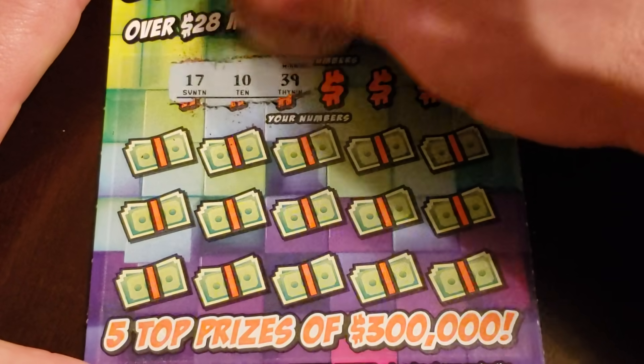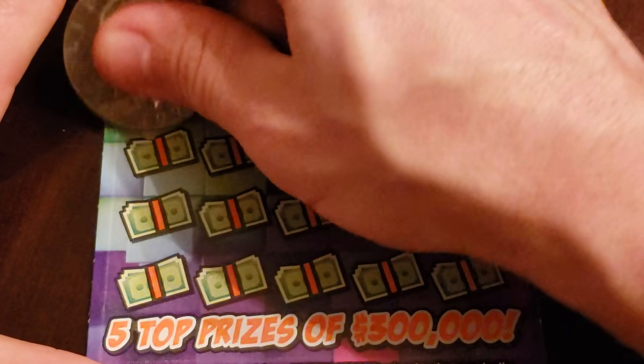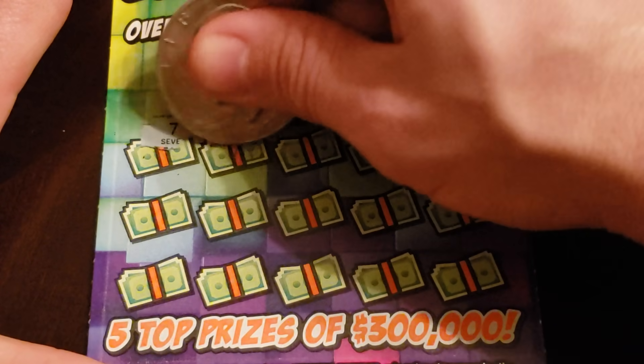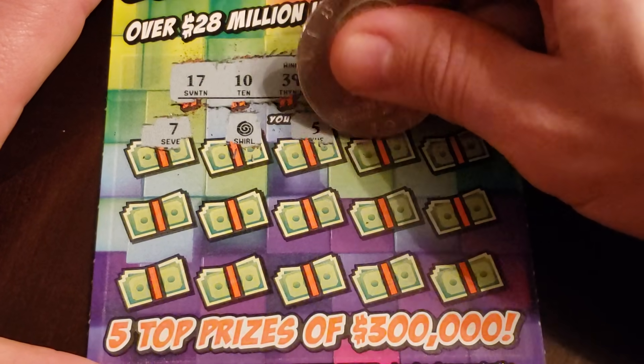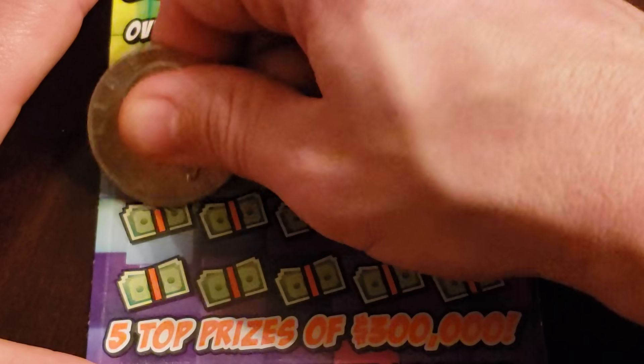Numbers: 17, 10, 39, 23, 14, and 15. 7 - and a swirl winner! I like it, it's a winner! 5, 11. Let's see - another swirl and a match, that would be $50.